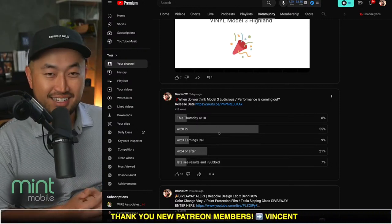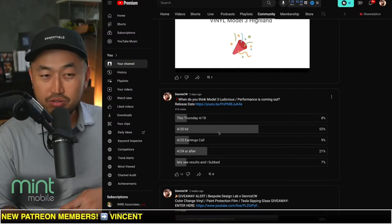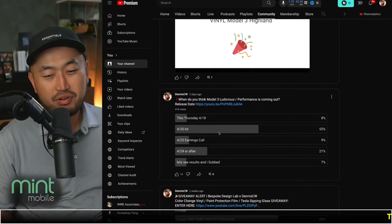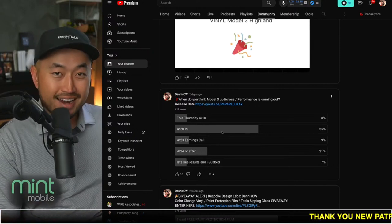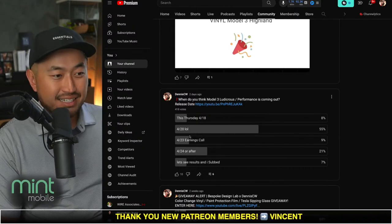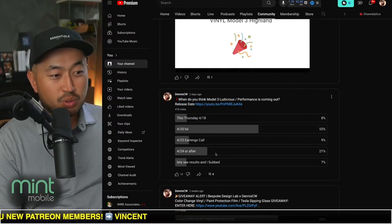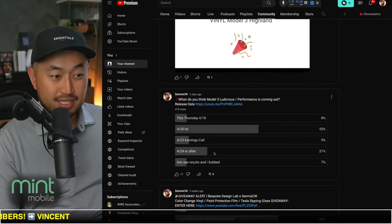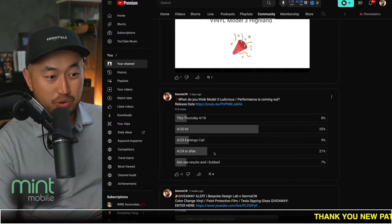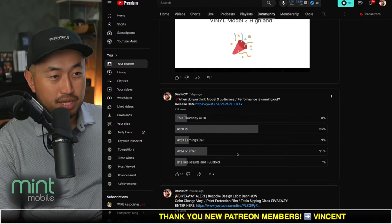Only a couple of people know exactly when. When we see a bunch of reviews come out on YouTube from channels like MKBHD and all the different reviewers that reviewed the Cybertruck early on, that's when you'll know the Model 3 Highland Ludicrous is actually out. Second place in the poll came in at 4/24 or after — maybe thinking they'll let the month close because of a potential Osborne effect.